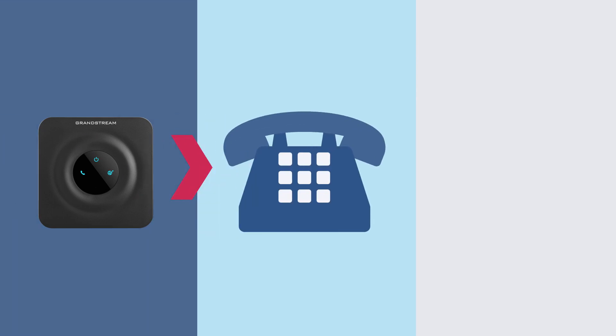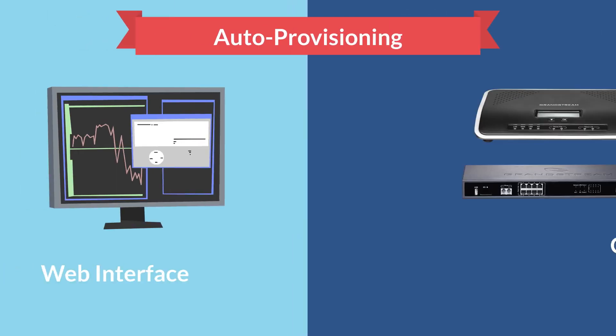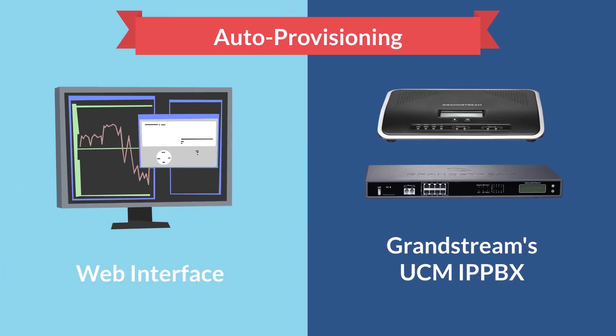With its compact and modern design, the HT series allows users to convert their analog phones to IP technology for advanced VoIP functionalities, security protection, and auto provisioning options through the web interface on its IP address or through auto configuration with Grandstream's UCM IP PBX.